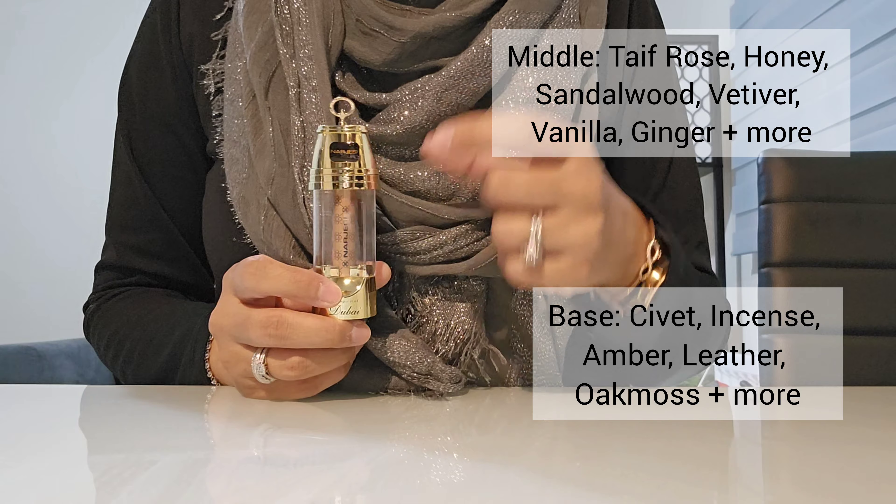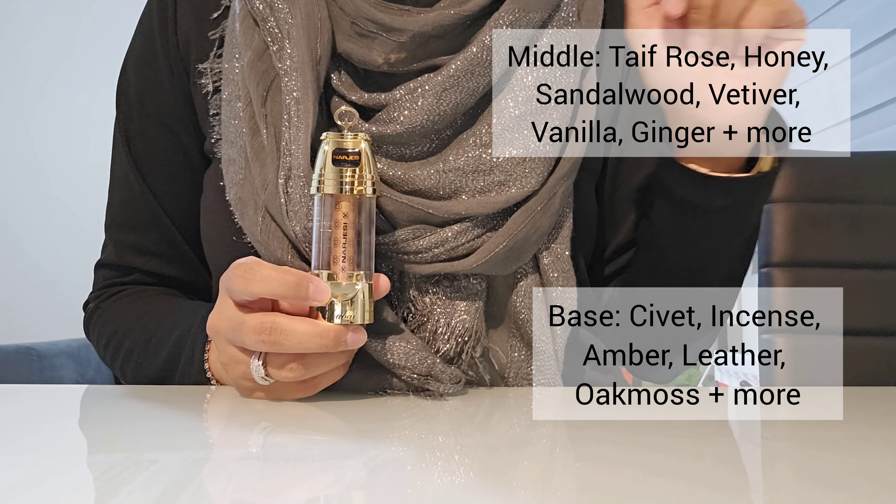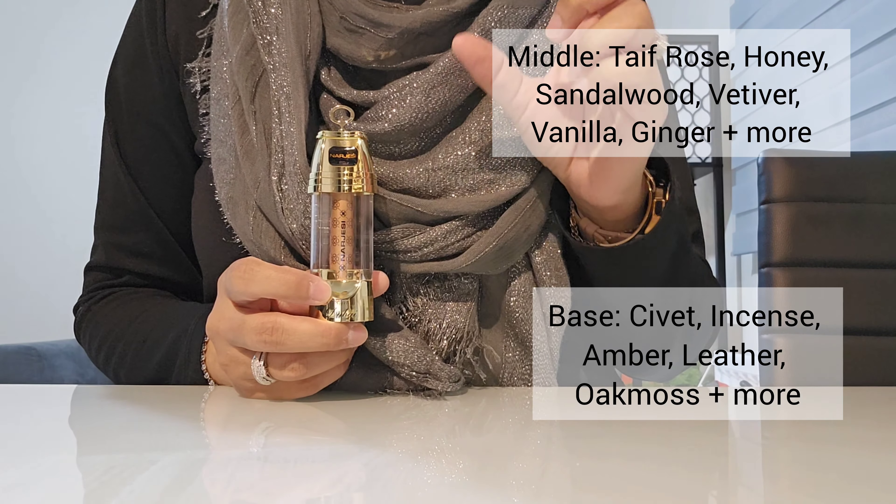And then in the base you've got civet, sandalwood, sponge sugar, amber, incense, moss, animal notes as quoted on Fragrantica, oak moss, leather, and castoreum.